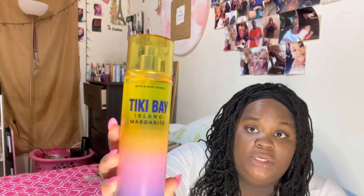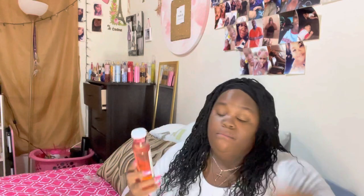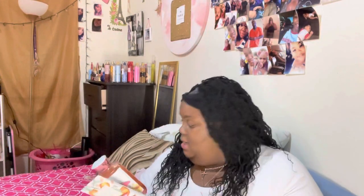I got this Tiki Bay scent — it smells so bomb, y'all. I also love Sunshine Mimosa. I already had the smaller version but now I got the biggest spray, the body wash, and the body butter, so I have the full set. I also got Pretty as a Peach — some friends of mine use it and I've used it at their house and love the smell, so I got the body wash, body cream, and body scrub.